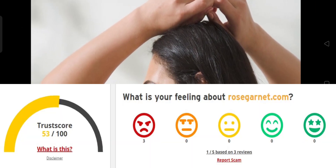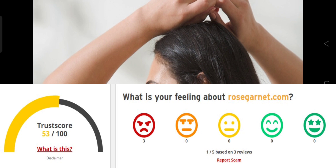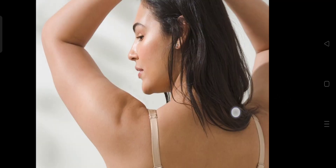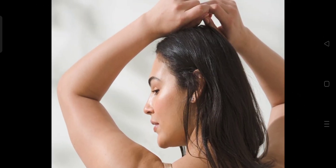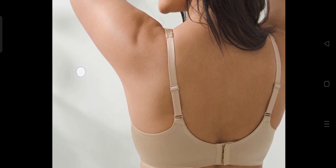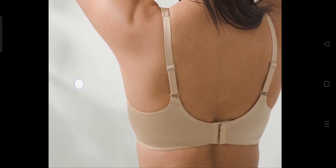The trust score of this site is 53%, which is indicated after checking 40 different elements, including hidden contact details such as where the website is hosted, what technology is being used, what the location is, how much popularity they have, and much more.